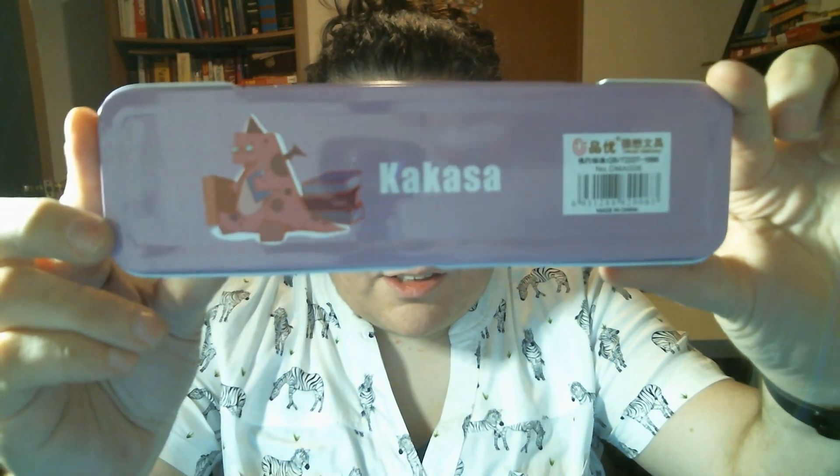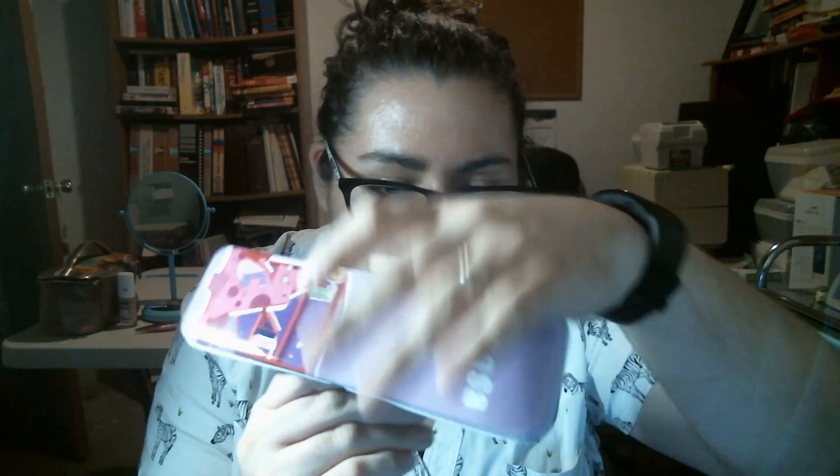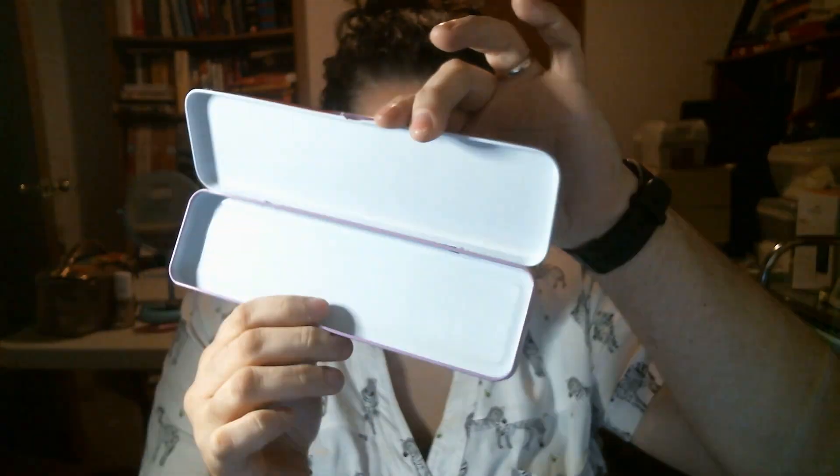There's a little dinosaur on it, and a dinosaur on the back too. You open it up — there you go. That's cool. I've seen people getting the Hello Kitty one, but honestly I like this more.